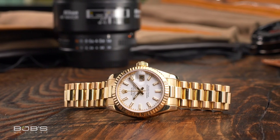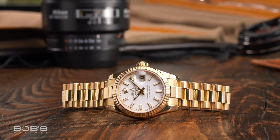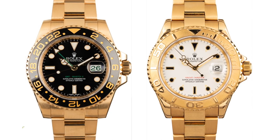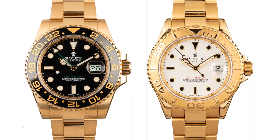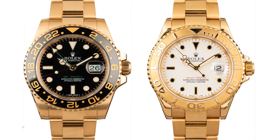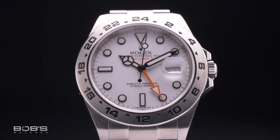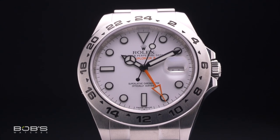It's also important to note that not all Rolex models are available in full yellow gold. For example, both the GMT Master II and Yacht Master were previously offered in yellow gold, however Everose has since replaced it within both collections. Additionally, some models such as the Milgauss and Explorer II have only ever been produced in stainless steel, so you won't find any gold examples anywhere on the market.